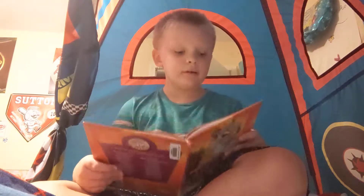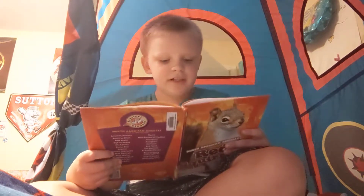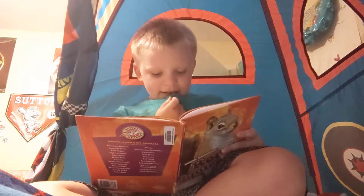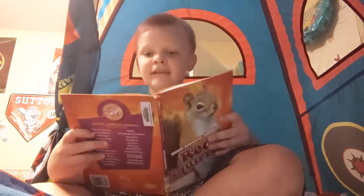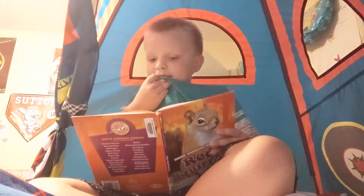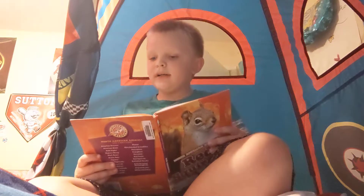Sorry if I'm making this video very long. Red squirrels usually live in forests. They are most active during early mornings and evenings. These squirrels build nests on branches and in tree holes. Some live in underground burrows.